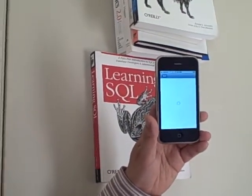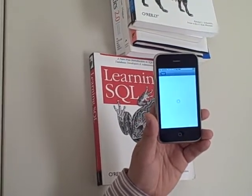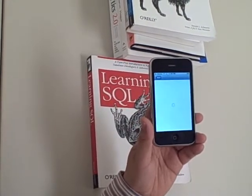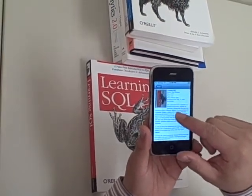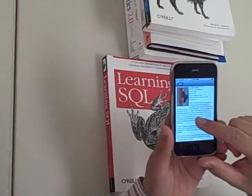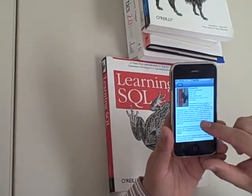It's loading. Good. First, we got the book title called Learning SQL, and the price says $23. And there's a page number.